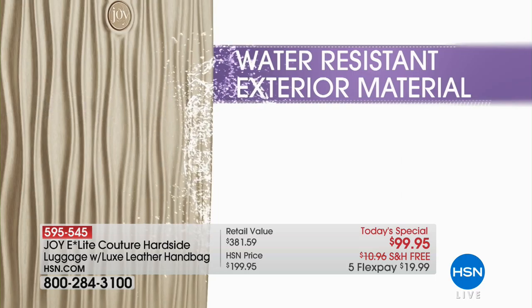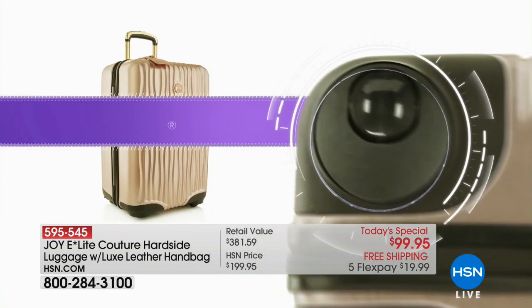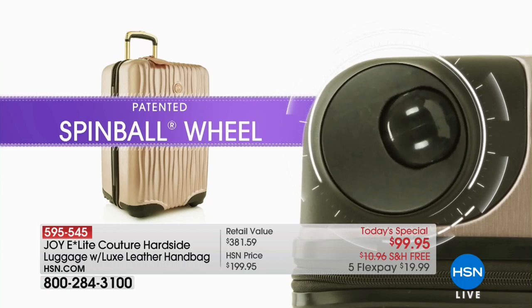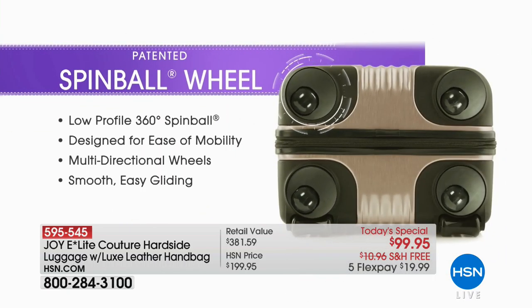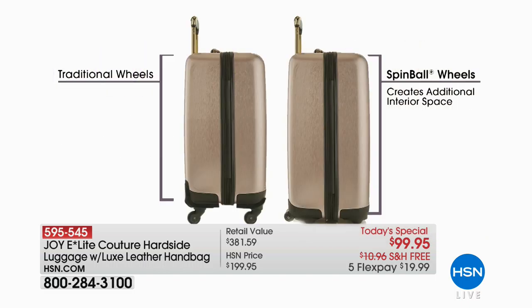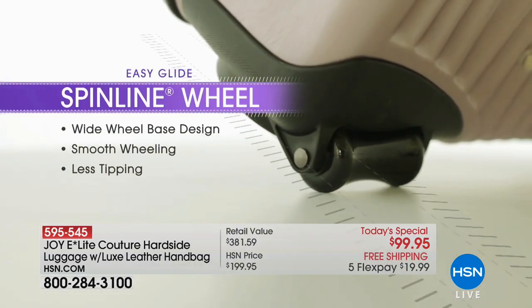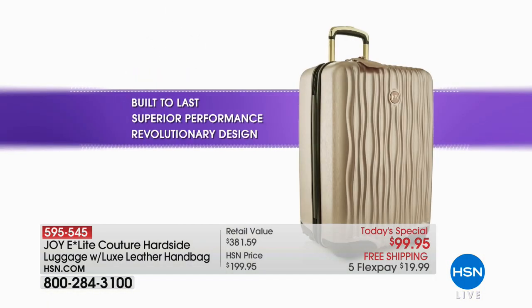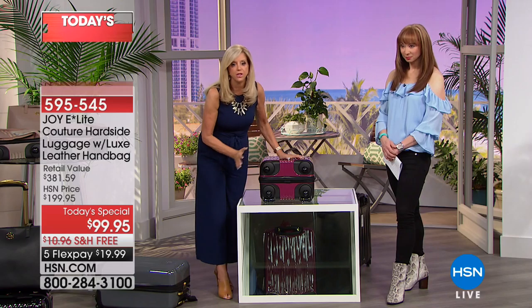Certainly if you're going on one of those little itty-bitty hopping-over-puddle things, always check with your airline. But I'm telling you, the technology has everything that we want. So let me talk to you about these wheels — these spin ball wheels. That saying, you don't have to reinvent the wheel? Well, I did. Twice.